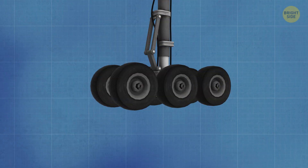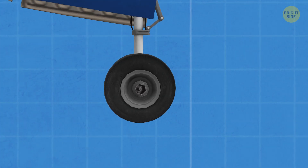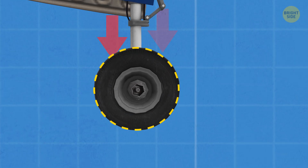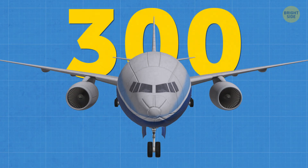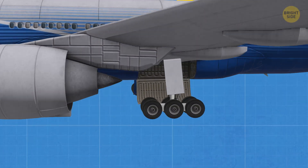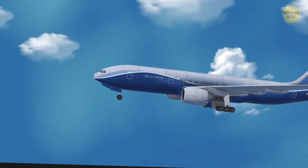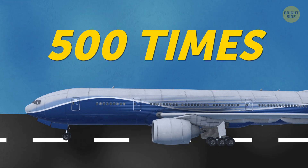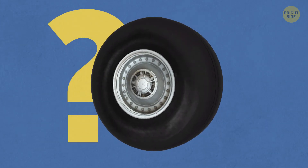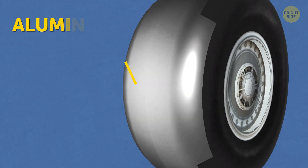This incredible feat has to do with the materials airplane tires are made of. Producers use a mix of different kinds of synthetic rubber, which makes aircraft tires so strong that each of them can easily deal with a 38-ton load. There can be anywhere from 14 to 22 tires on one jumbo jet. They're durable too — a plane can touch the ground up to 500 times before its tires will need to be covered with a new layer of rubber. But what makes tires so tough is mostly nylon cores under the tread and special aluminum-steel reinforcements.